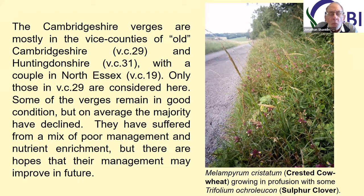As Kate said, things are progressing in the right direction. Some of the verges are still in very good condition, and the one I've illustrated here shows both Melampyrum cristatum, crested cow wheat, and sulphur clover Trifolium ochroleucon. That's probably getting on for one of the best verges in the county.